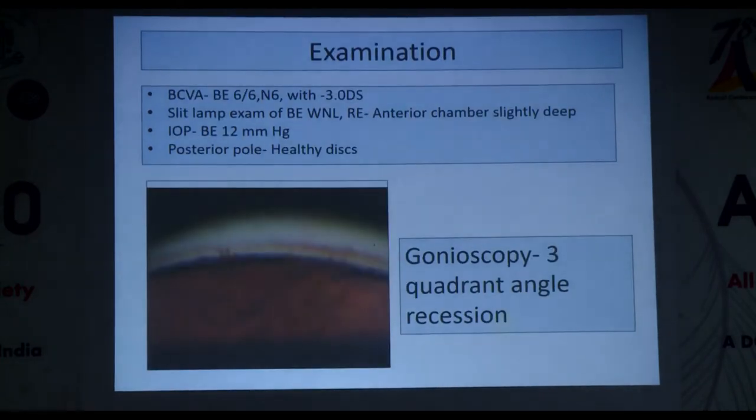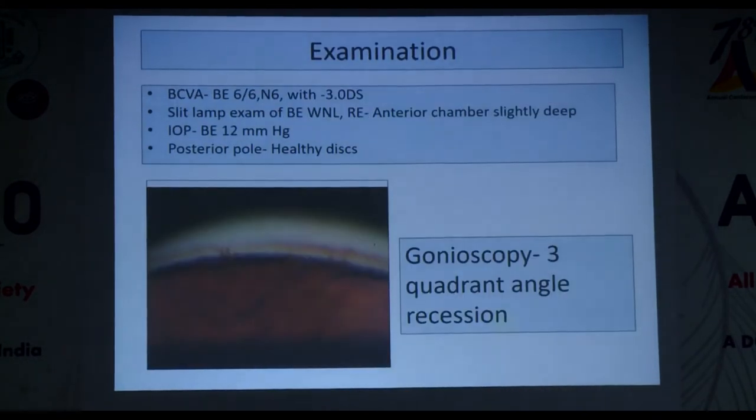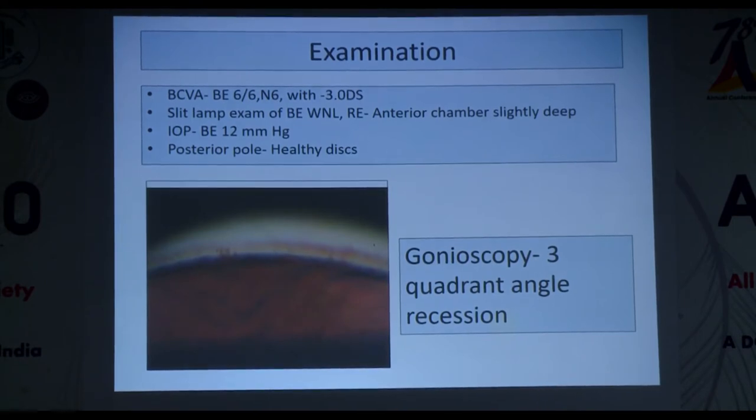On examination, best corrected visual acuity in both eyes was 6/6 with minus three diopters of myopia. Slit lamp of both eyes was normal; the anterior chamber in the right eye was slightly deep, and pressures in both eyes were normal. However, gonioscopy of the right eye reveals almost 360-degree angle recession. So far, this patient has family history, history of trauma, and myopia.